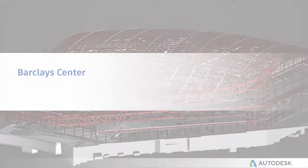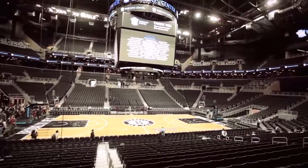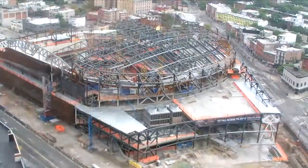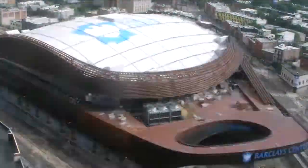Barclays Center is a New York Brooklyn-based 19,000 seat arena — an entertainment and sports complex. This design-build project, because of the speed of the schedule plus the challenges on the job site, was very much a success because of the tools of BIM 360.